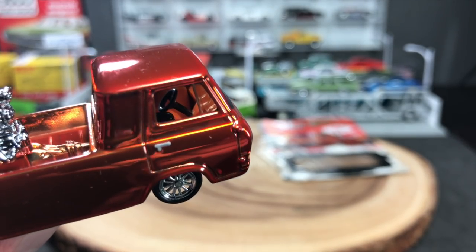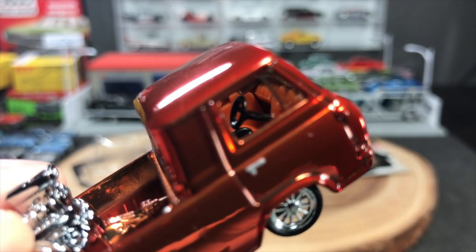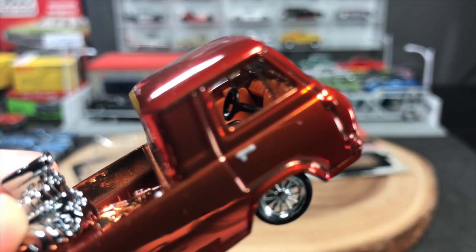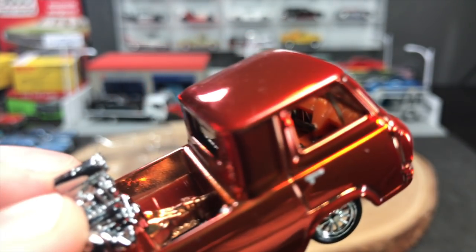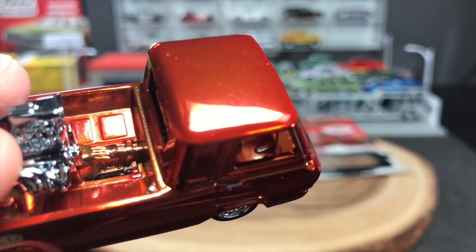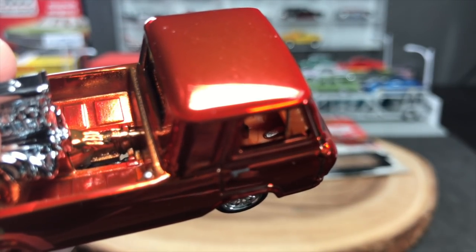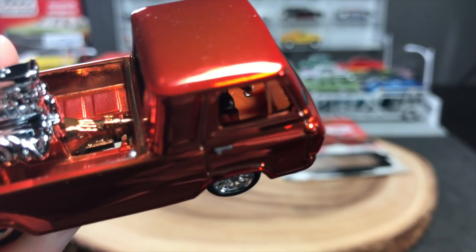What I really want to show you is this awesome interior. Start with that awesome steering wheel - that is a three-spoke steering wheel replicating the actual steering wheel in the model. The seat is also black. Notice the brake pedal is chrome, and so is the gas pedal. These are both part of the chassis. This was done to replicate exactly what the interior of the Hypo Hauler looks like. How cool is that?